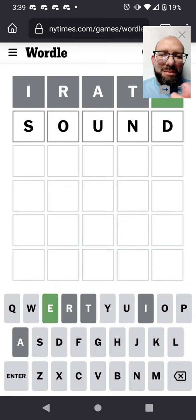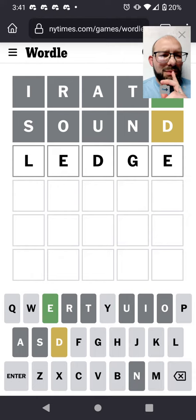This will get us to round out most of our vowels. I've got two letters so far. We know it ends with an E and there's a D somewhere.